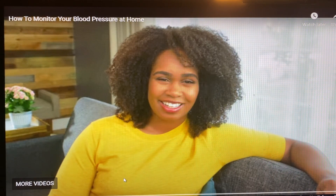Hello there, it is Grace and I am here to discuss another topic about aging gracefully. High blood pressure, also known as the silent killer.